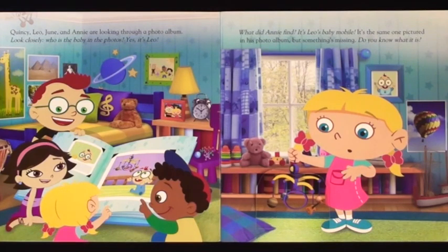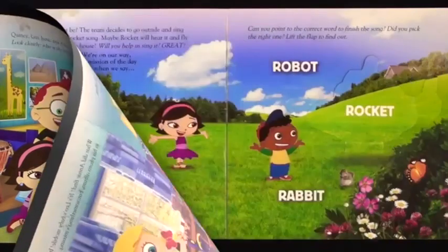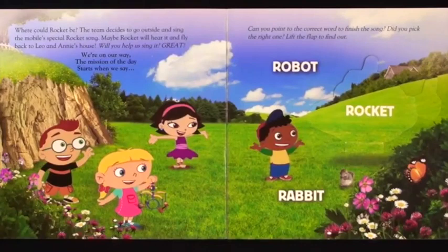But something's missing. Do you know what it is? We can sing about all the things we put in our dream castle. Where could Rocket be? The team decides to go outside and sing the mobile special Rocket song. Maybe Rocket will hear it and fly back to Leo and Annie's house.